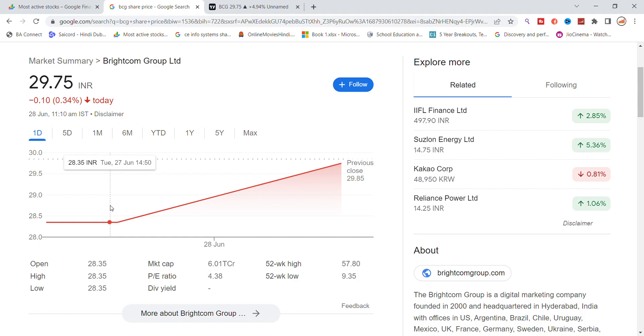Today you can see 28 June, it has been revised. There has been a little glitch in the chart, so you get to see the glitch. As you can see, recently talked about this stock — the stock is trading at 29.75. The market cap is 6,000 crore and the P ratio is also increased.